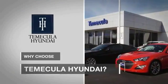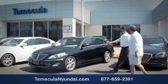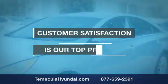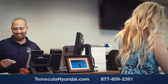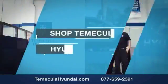Why choose to make it a Hyundai? It's simple — experience. Buying a car is a big financial decision, and knowing you're working with a team you can trust is important. We want you to know that customer satisfaction is our top priority. You want to work with a team that has integrity and passion. Shop Temecula Hyundai today.